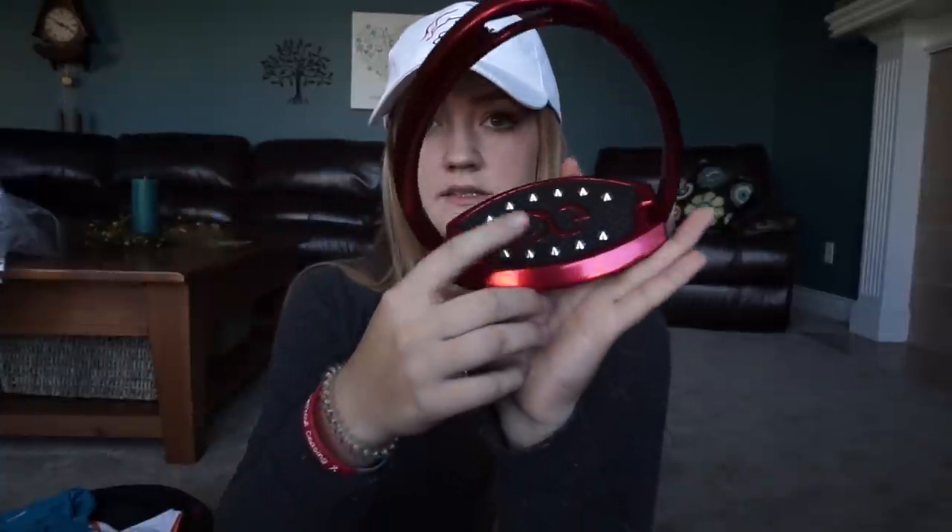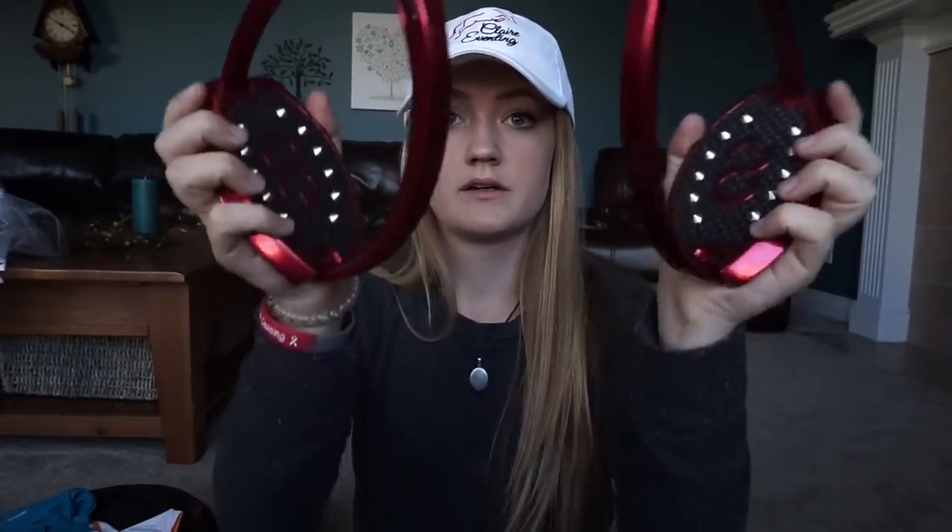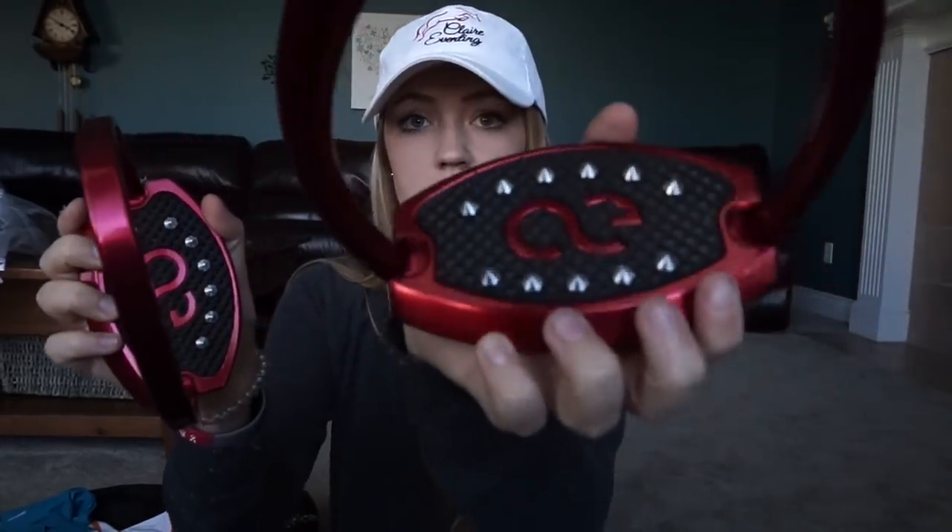You can also customize the color of this part, and the type of studs, spikes, or grips — whatever you want to call it. And guys, these are absolutely amazing — super high quality, super nice stirrup irons. Here's a little close-up look.